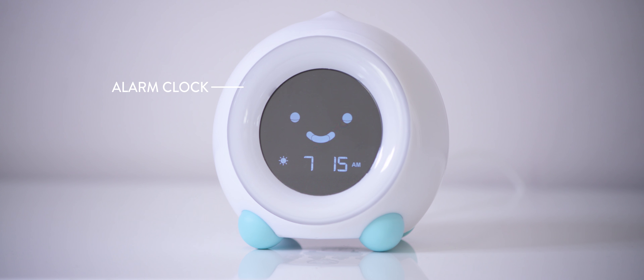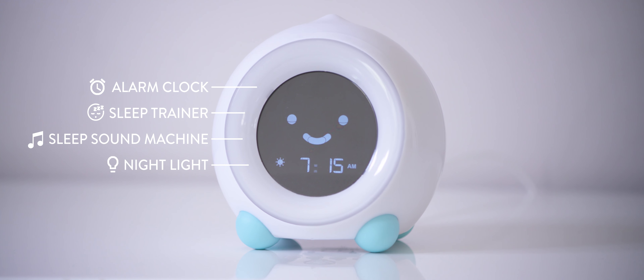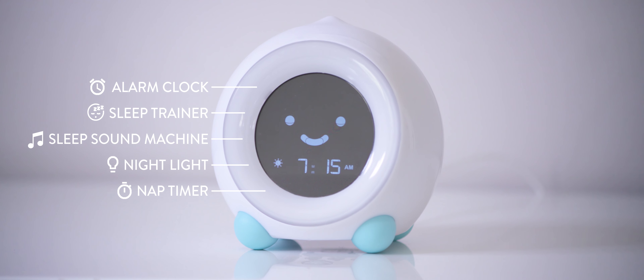Mela is an alarm clock, sleep trainer, sleep sound machine, nightlight, and nap timer rolled into one adorable package.